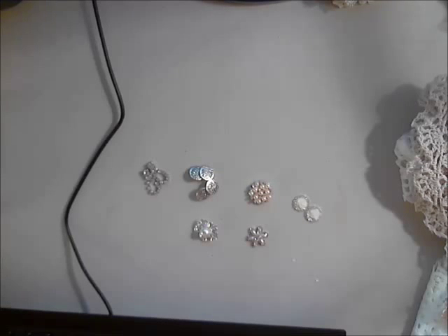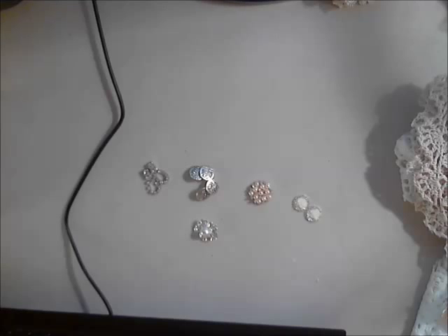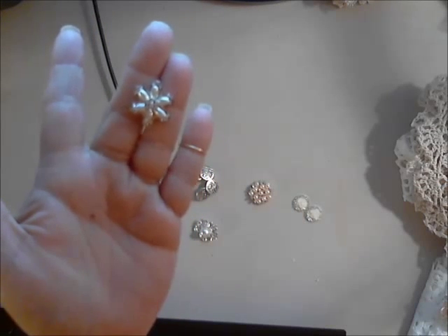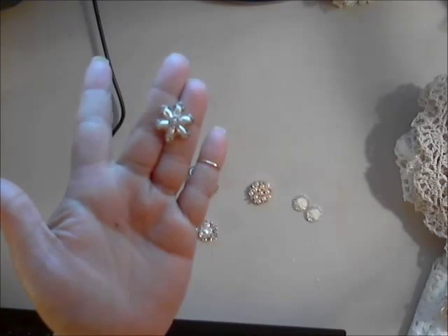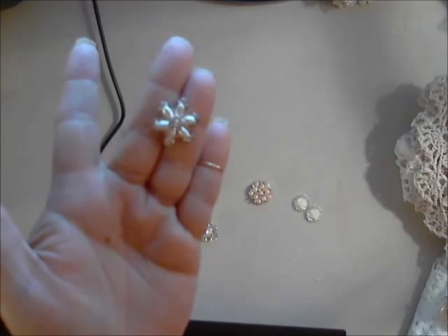Next is the six petal daisy elongated pearl and rhinestone flower embellishment — also one of my faves. I love using them for centers in my fabric flowers. That's a very pretty piece and I have shown it to you all before.